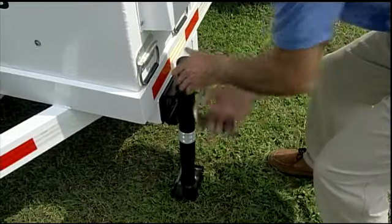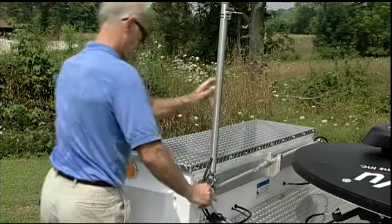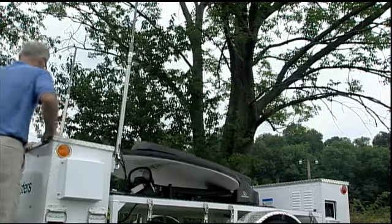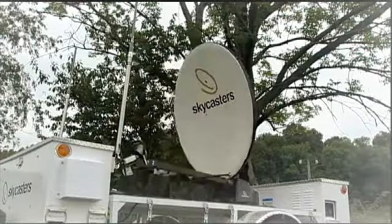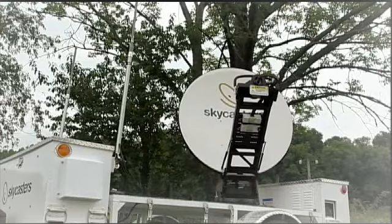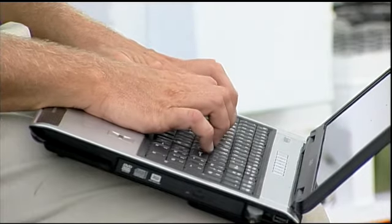Drop the jacks. Raise the Wi-Fi antennas. Start the Honda generator. And go. Push the find satellite button on the automated GPS guided controller. The powerful satellite dish on the Skycasters MST automatically rises, orients itself and locks onto the signal in the sky. You're online. Ready to communicate with internet, voice or video at broadband speeds. Time elapsed: less than 10 minutes.